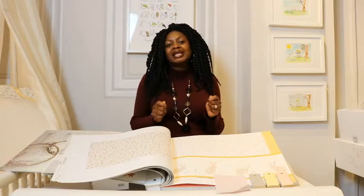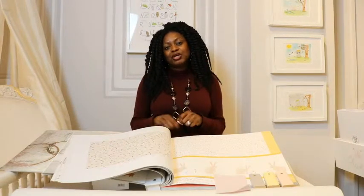Once you've done that, pick out the one element that stands out for you. It could be a picture from a nursery print, it could be a particular fabric, or it could even be a wallpaper.